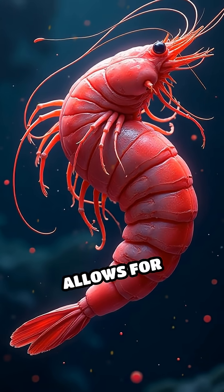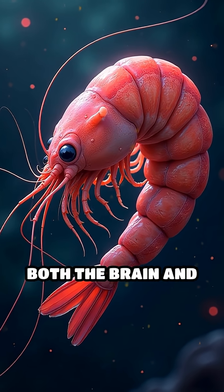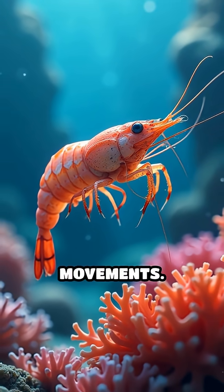Additionally, this location allows for efficient circulation, as the heart pumps blood directly to both the brain and the rest of the body without delay. This unique arrangement supports the shrimp's active lifestyle and quick movements.